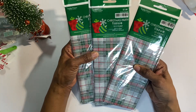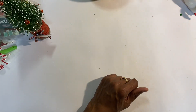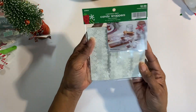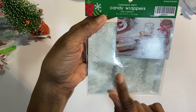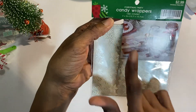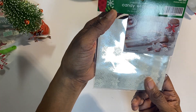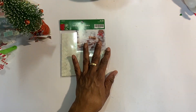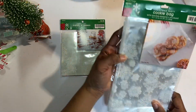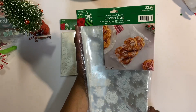Then I got tissue paper — really cute, 10 count, at $1.99 — so I picked up three of those. I also picked up some candy wrappers for little candies. They have a beautiful snowflake design and there are 100 of them. I probably won't wrap up candy, but if I do it's perfect, and if I don't it could be used for something else. Then I got the cookie bags — very, very pretty with snowflakes on them. There are 50 in here and these were $3.99.